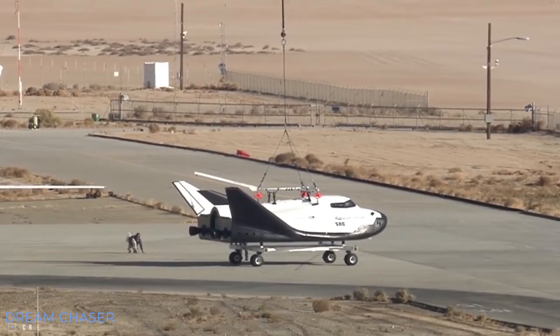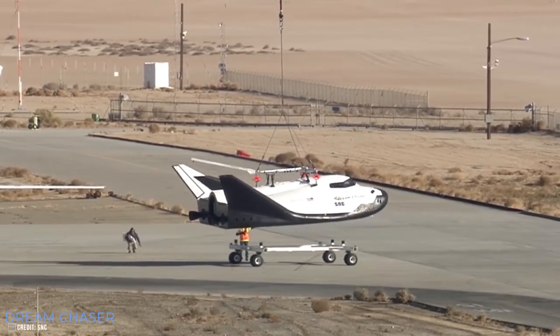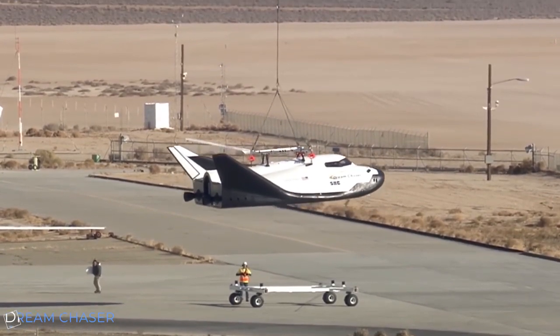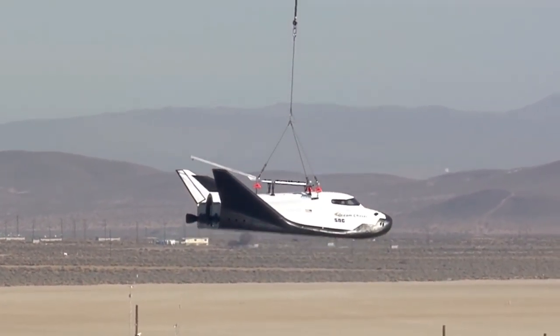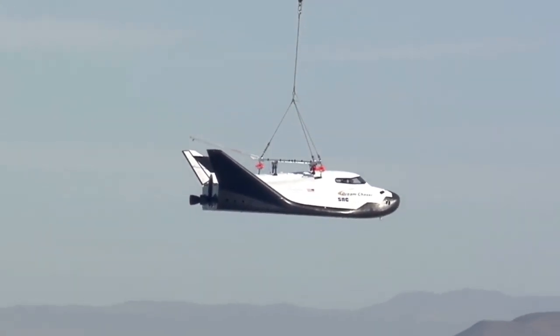Sierra Nevada Dream Chaser gets CRS contracts from NASA. The Sierra Nevada Corporation has been working on a very ambitious project for a while now. Once one of the big competitors on NASA's Commercial Crew Program, it became silent around them when Boeing and SpaceX got the contracts. The Dream Chaser is a shuttle-like spacecraft supposed to fly cargo and crew to and from the ISS. It is runway-capable, as the space shuttle was, and fully reusable.